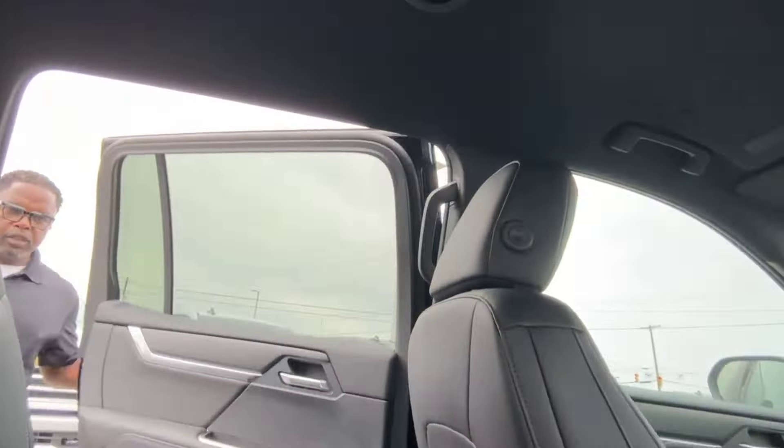Getting back to these vehicles — we're going to walk over here to the Acadia real fast. I'm going to do the video on the interior of the Acadia. So this is the interior of the Acadia, and this trim level, if I'm not mistaken, is the Elevation — but we'll ask Julian in just a second.